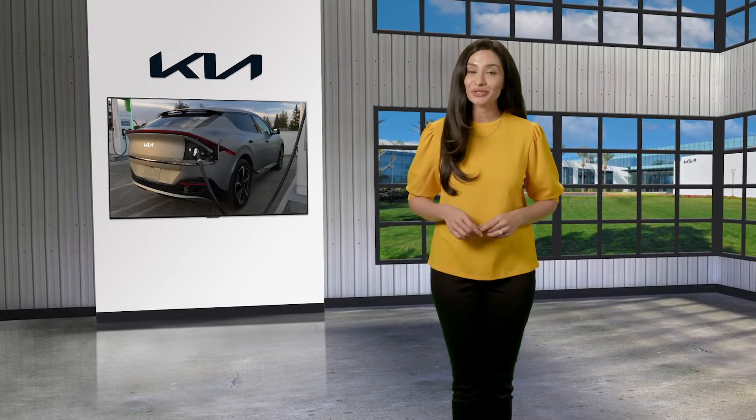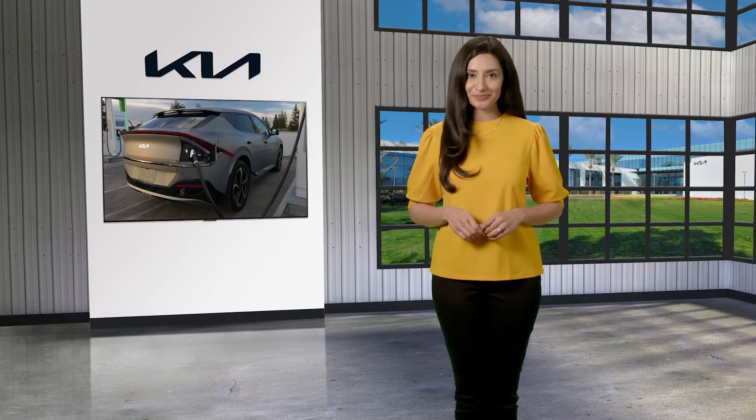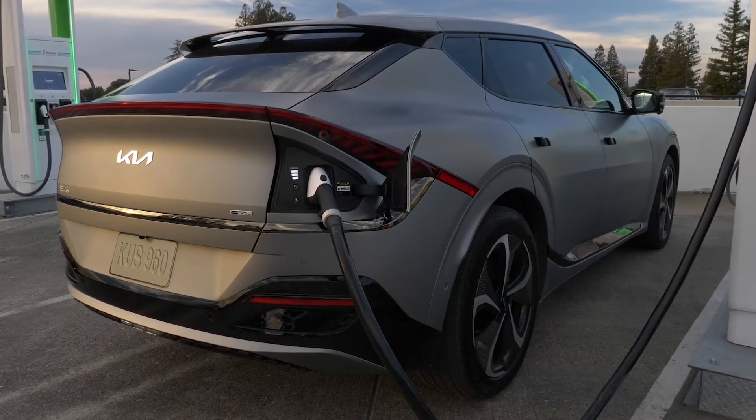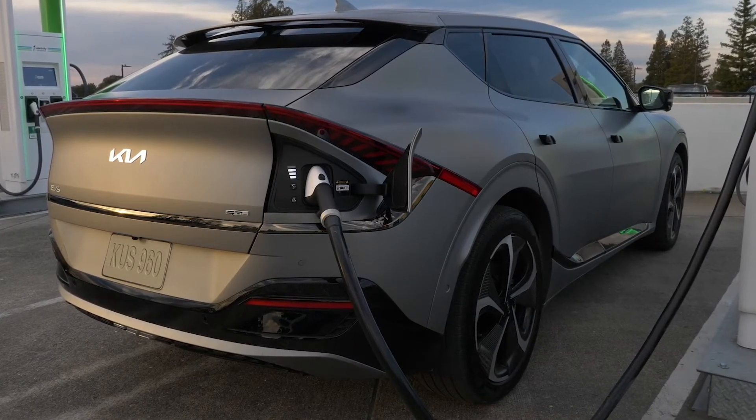In this video, we'll review some of the different chargers that you can use to charge your electric vehicle. Until recently, AC power was the primary way to charge the high voltage battery in an EV. But thanks to new technology, there are three types of chargers.